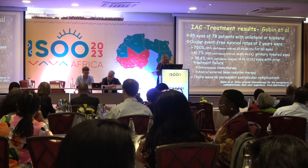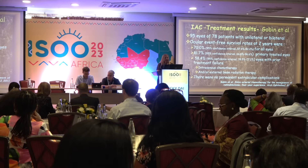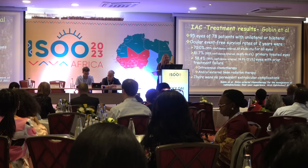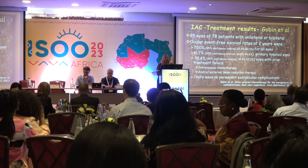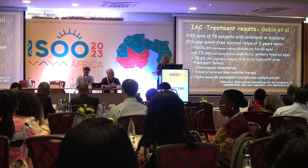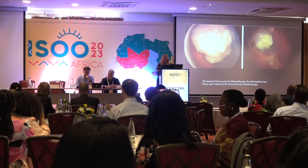Looking at midterm results, the New York group reported on 95 eyes in 78 patients. Their two-year results were excellent: 70% eye salvage overall, 81% for primarily treated eyes, and 60% for eyes treated secondarily after failure. Here is one of our cases — a naive group D case with nice regression, and a case published by the Abramson group.